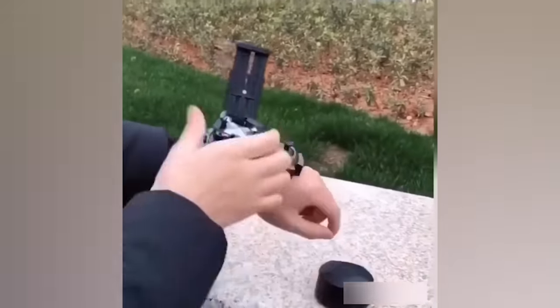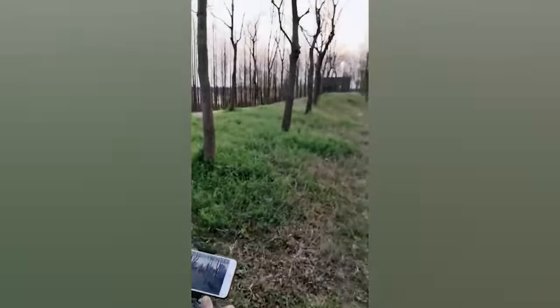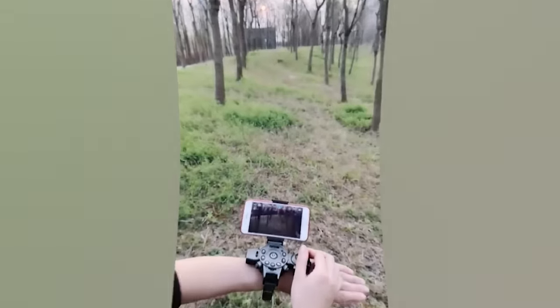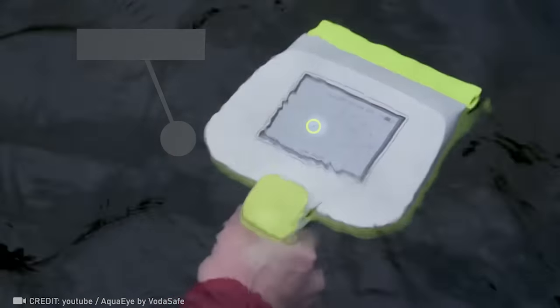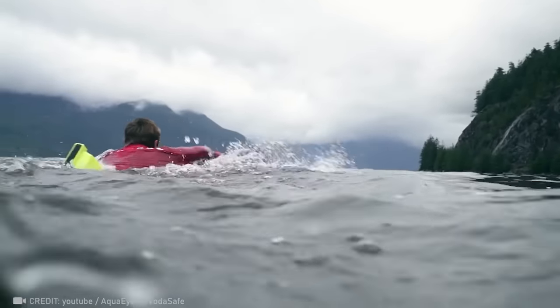A wrist-sized drone that's always by your side — a dream come true, isn't it? With AquaEye, which sends hydro-locator pulses up to 165 feet deep, rescuers can scan 86,111 square feet of water in under five minutes.